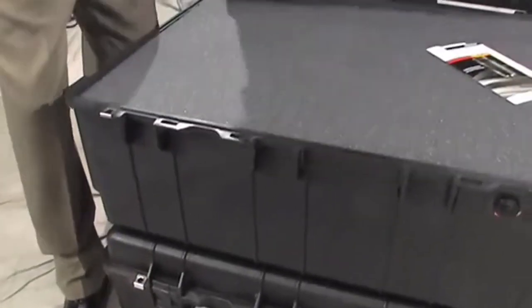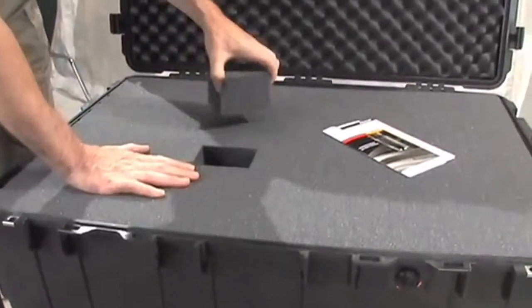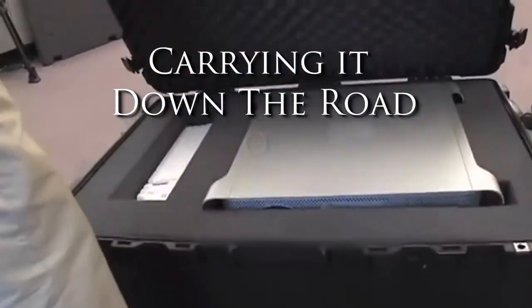Pelican's protective shipping cases serve all markets and provide protection for your gear, whether you're carrying it down the road or shipping it around the world.